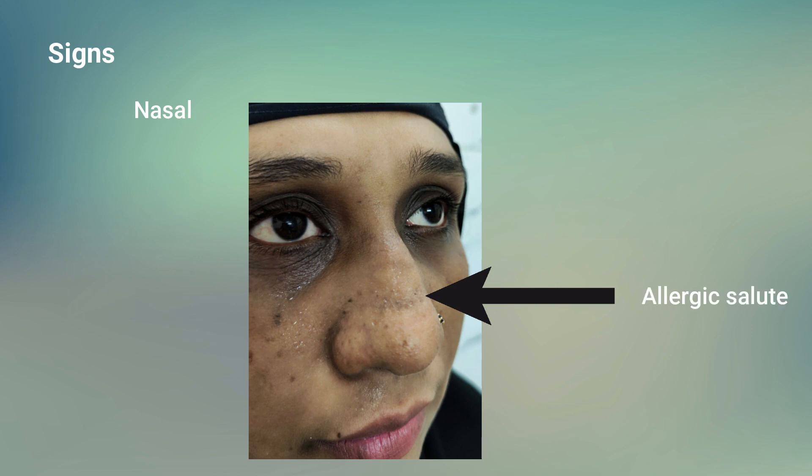Signs of allergic rhinitis may be seen in the nose, eyes, ears, pharynx, and larynx. The external nasal sign is the allergic salute — a transverse nasal crease, which is a black line across the middle of the dorsum of the nose, developed due to constant upward rubbing of the nose, resembling a salute.